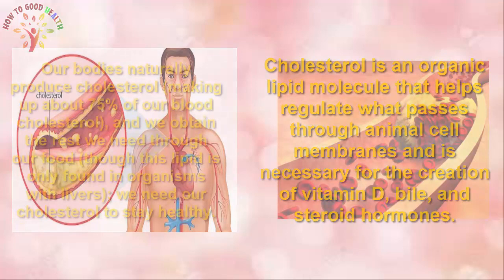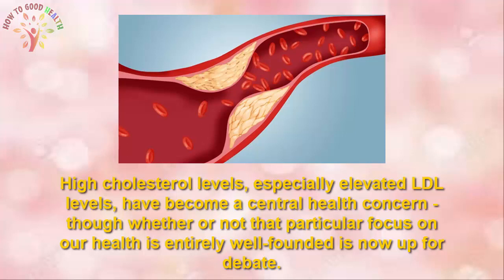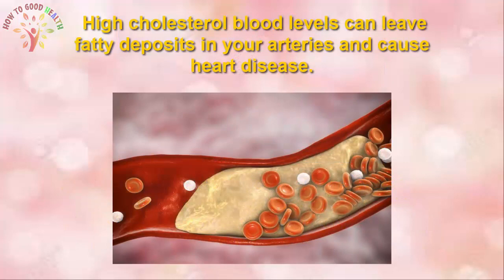Our bodies naturally produce cholesterol, and we obtain the rest from our food. We need cholesterol to stay healthy. However, high cholesterol levels — especially elevated LDL — have become a central health concern throughout the world. High cholesterol blood levels can leave fatty deposits in your arteries and cause heart disease.